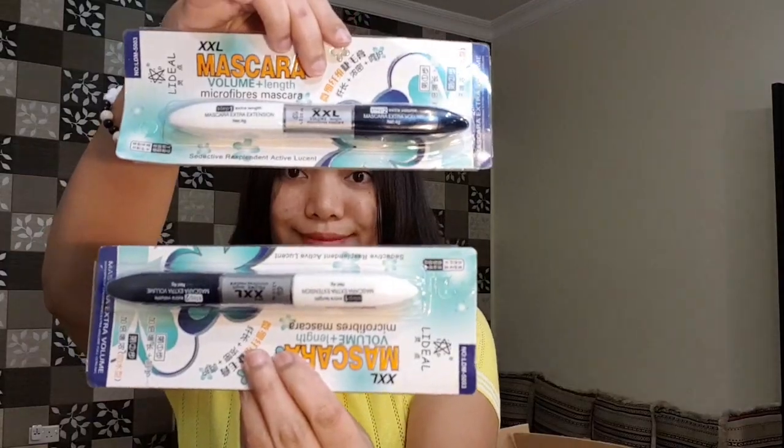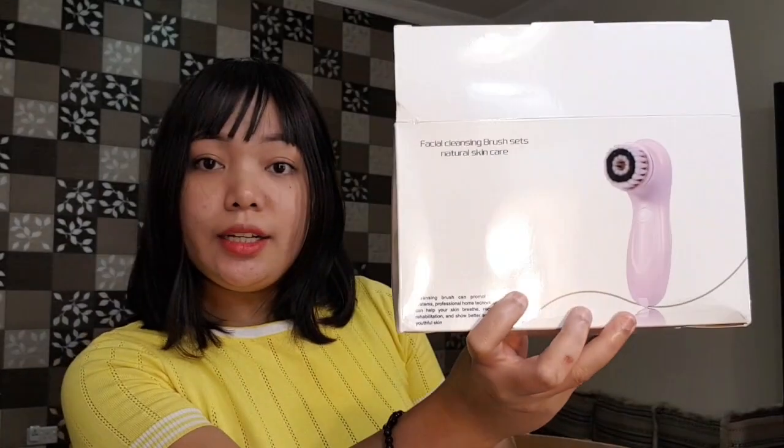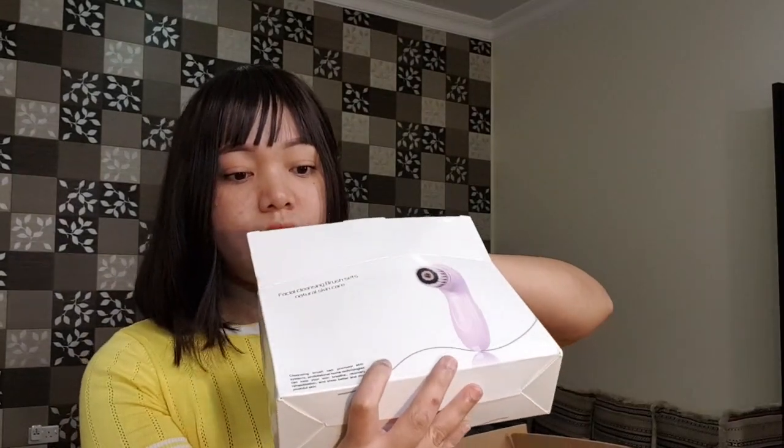There's also mascara — these are 14 riyals each. And this is my skin cleanser. It's also rechargeable and comes with a stand.